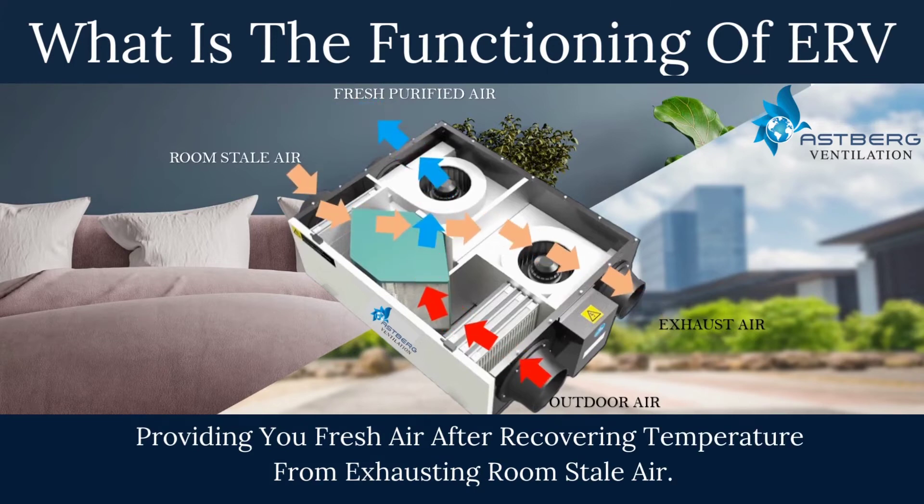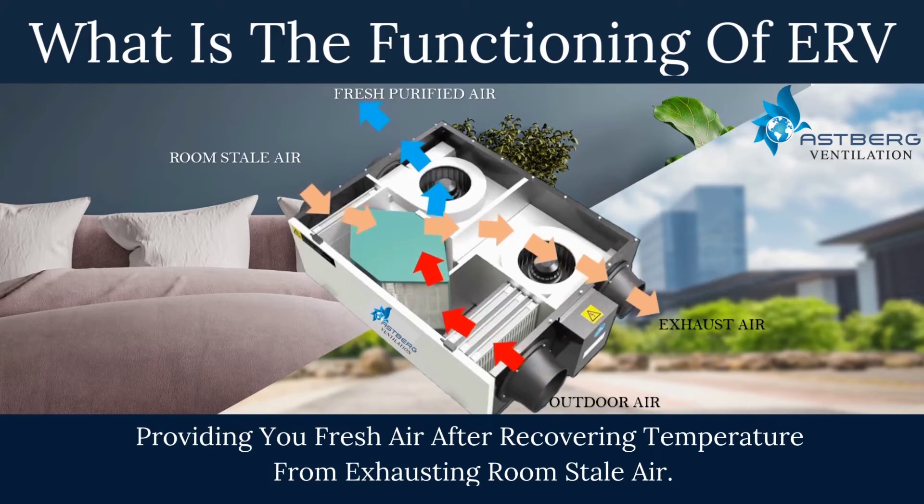What is the functioning of an ERV? It provides you fresh air after recovering temperature from the exhausting room's stale air.